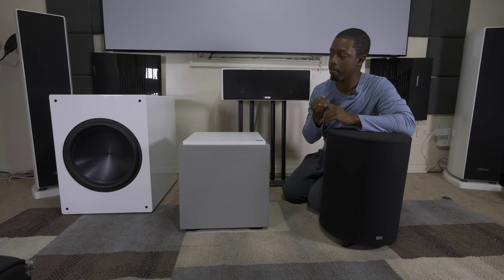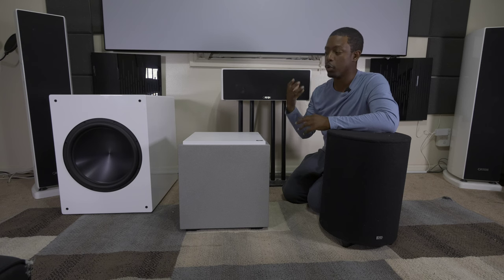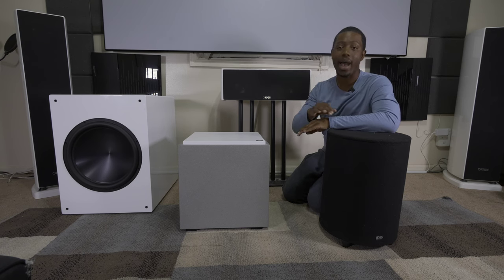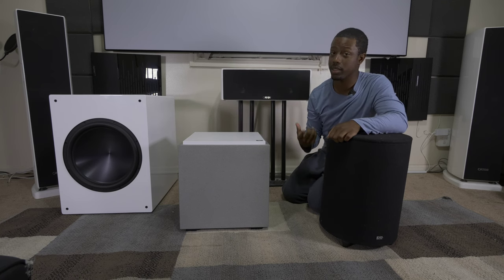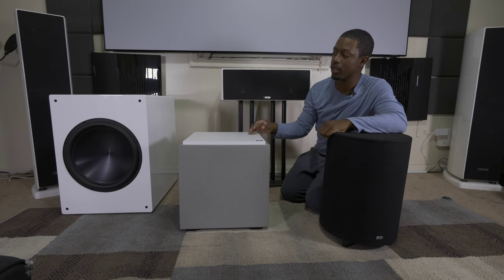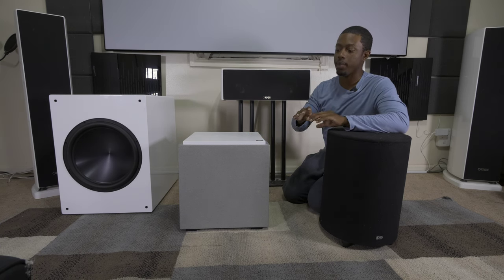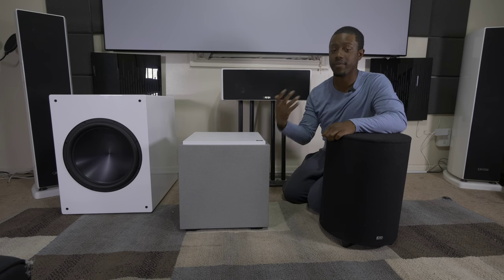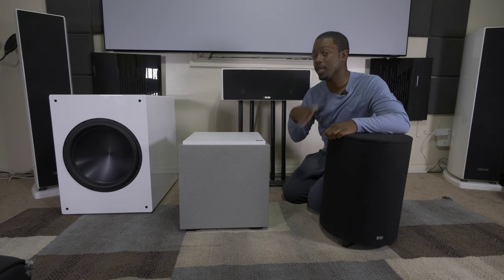The Rhythmic over there is my main sub — it is a completely sealed sub, meaning there is no port and no passive drivers. In this case it has two 15-inch active drivers, so both drivers are receiving power. The benefits of a sealed sub: you get the ultimate flat response, the ultimate tightness, accuracy, and punchiness. There's almost none of that roll-off like a ported sub has. The frequencies stay flat and consistent throughout the whole spectrum — they never sound muddy or bloated. It gives you an accurate, tight transient response that is really good for music, and depending on the sub, you can use it for movies too.